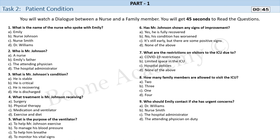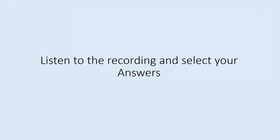Task 2. Patient condition. You will watch a dialogue between a nurse and a family member. You will get 45 seconds to read the questions. Listen to the recording and select your answers.